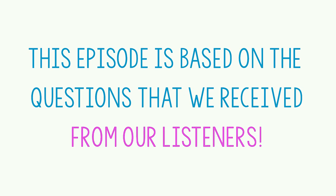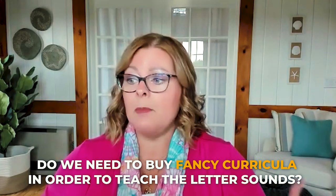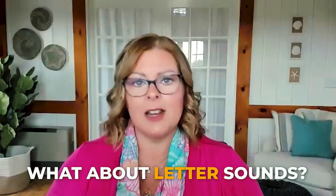This episode is really based on questions we receive from our listeners. One thing I was talking about recently was: do we need to buy a really fancy, scripted type of curriculum in order to teach letter sounds to our kids? Back in the day, you teach how to identify and name the letters, then the letter sounds, and then kids start reading somehow. That's kind of the old school way of thinking. So what about letter sounds?